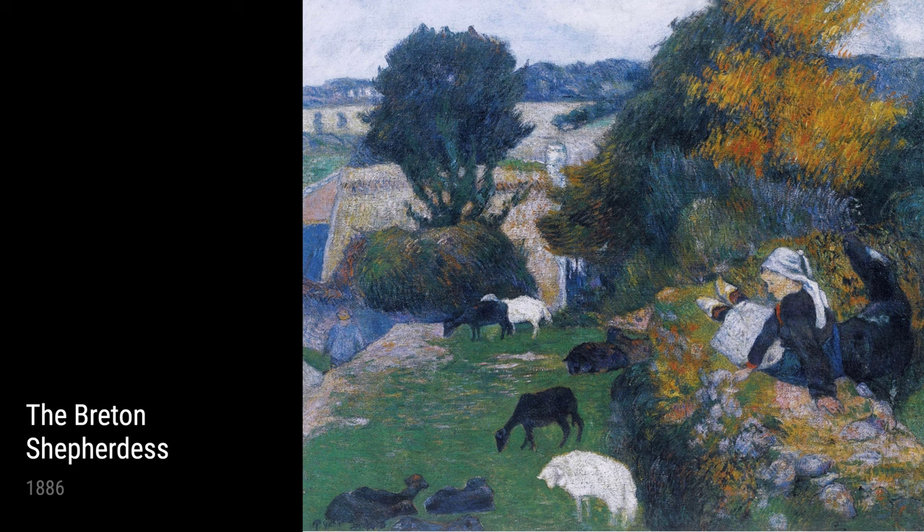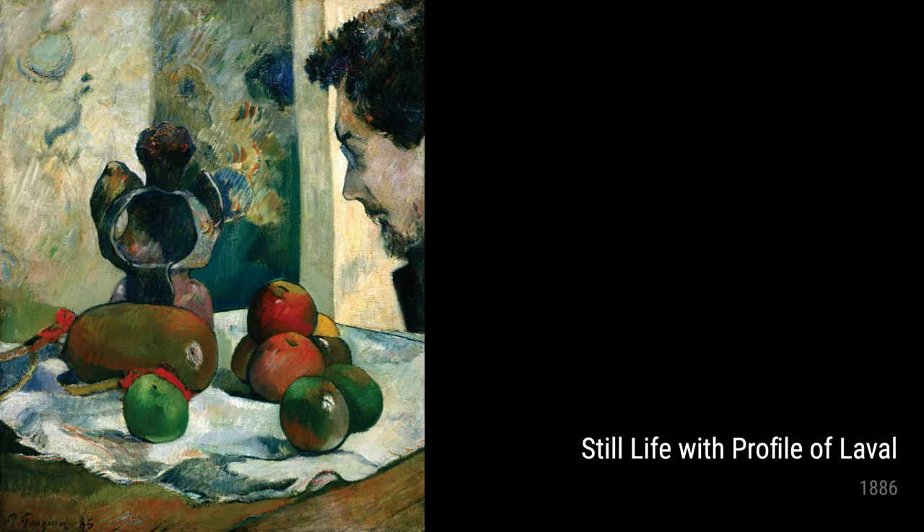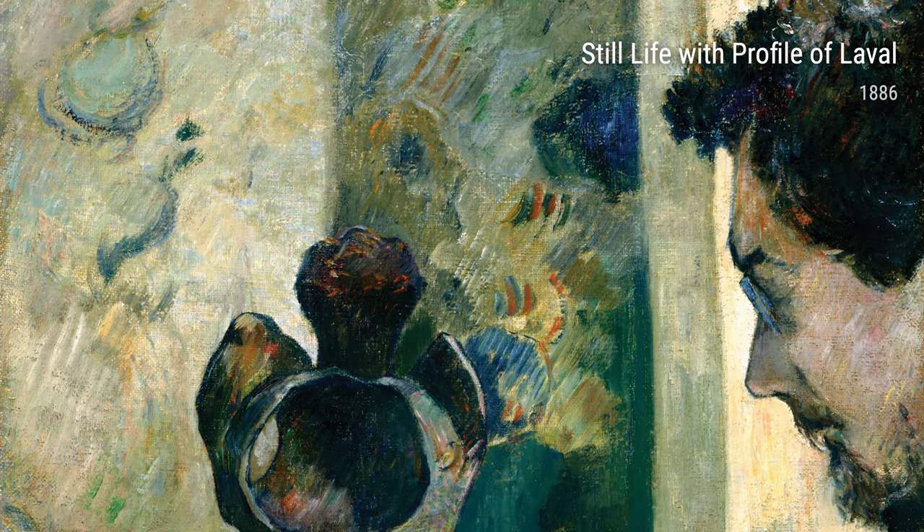Gauguin's exploration of different subjects and styles is evident in Still Life with Horses' Head and Martinique Landscape. These works showcase his bold and vibrant use of colors and his ability to capture the essence of the subjects.